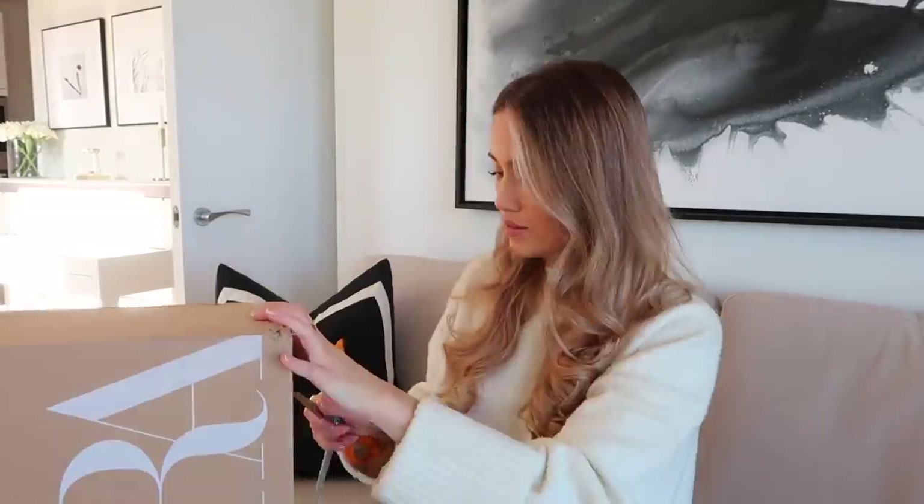I actually ordered the Zara pieces before heading to Paris — these were going to be my Paris outfits but they didn't arrive in time, so I ended up putting together outfits I already owned. I can't remember for the life of me what's in these boxes. I think I ordered at around midnight in a bit of a panic, so it's a bit of a surprise unboxing. I don't know if I'm going to keep any of it, but we'll open it together and try it on.